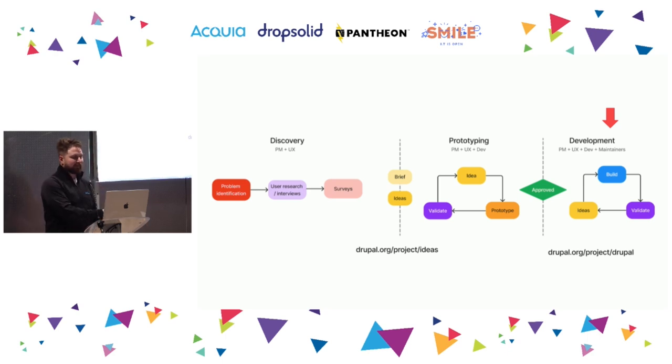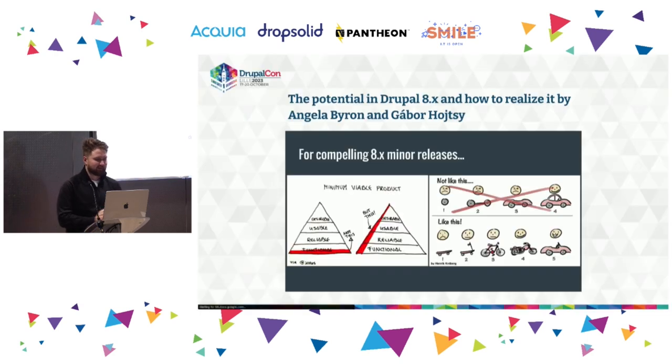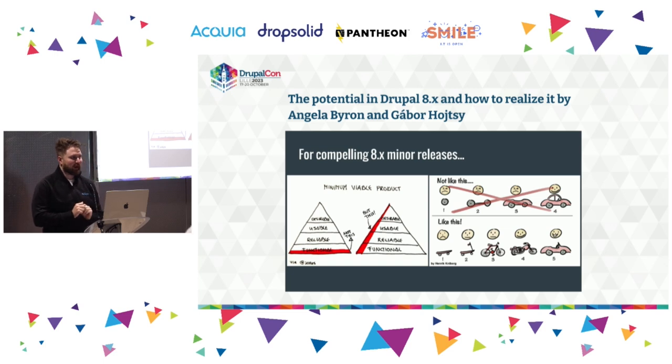Now we have found a solution and get into the actual development stage. We're in the core queue and involve subsystem maintainers, release managers, and framework managers on our solutions — now it's time to do all the bike-shedding we need. One challenge with the core issue queue is that we tend to be very focused on functional and reliability aspects of our MVPs, then maybe trickle a little bit of usability on top — just the bare minimum required to pass some kind of gate. That's how it works in a lot of the initiatives I've personally worked on.